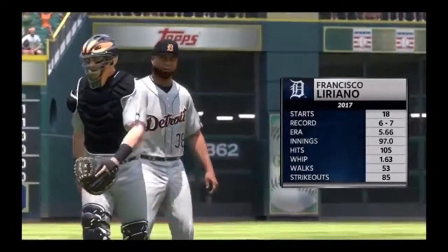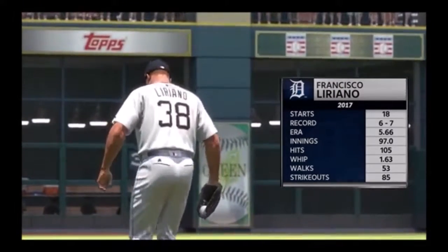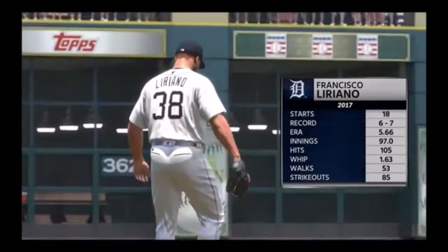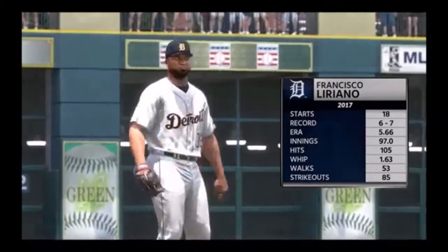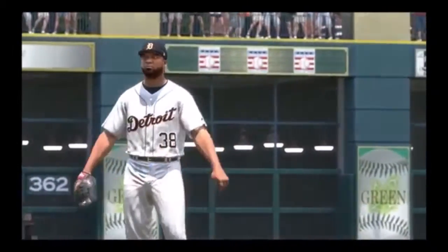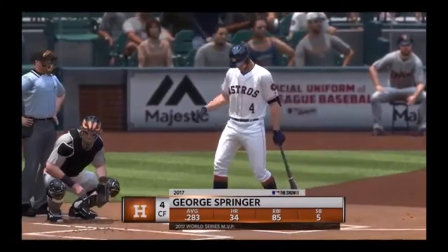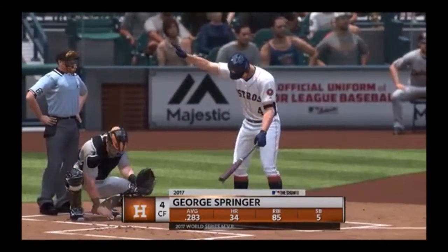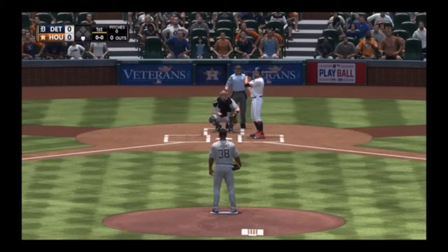Francisco Liriano gets the starting nod for the Tigers. We're getting a chance to watch a guy with 99 career losses — the one thing he doesn't want is career loss number 100 today. It'll be awfully important that his team scores him some runs and he shuts down the opponent early. Settling in now, George Springer will lead things off in the bottom half of the first.